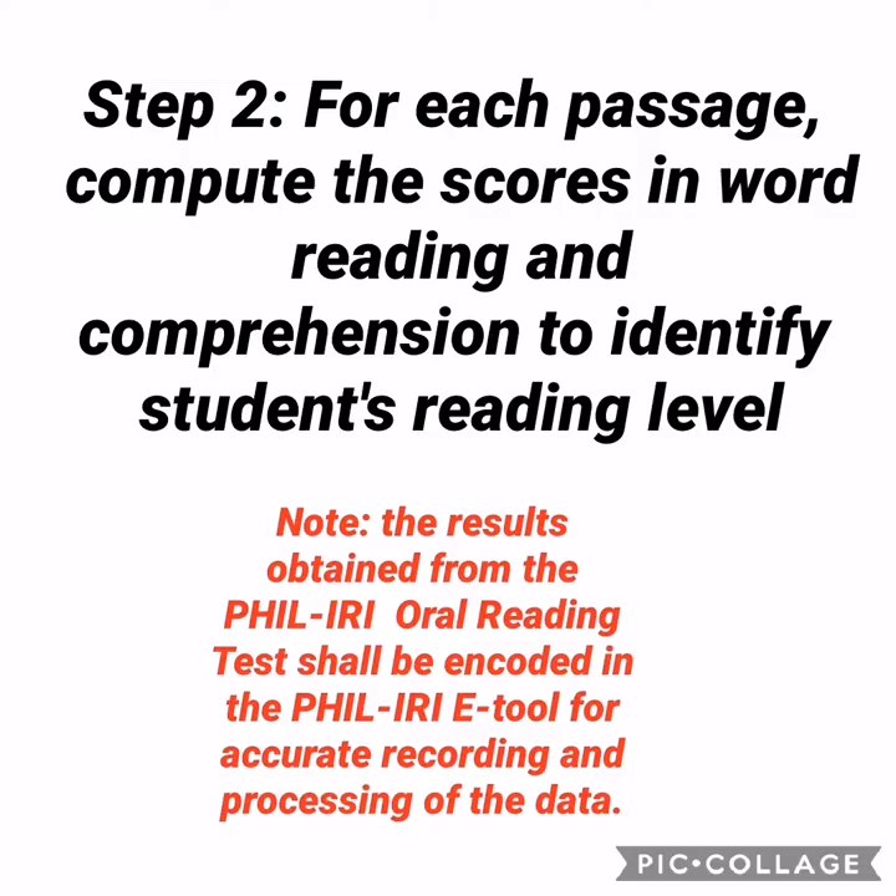Step 2: For each passage, compute the scores in word reading and comprehension to identify students' reading level. Note that the results obtained from the Feel Eerie oral reading test shall be encoded in the Feel Eerie E-Tool for accurate recording and processing of the data.